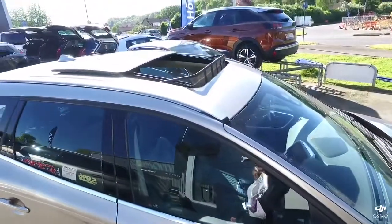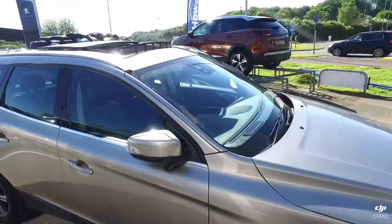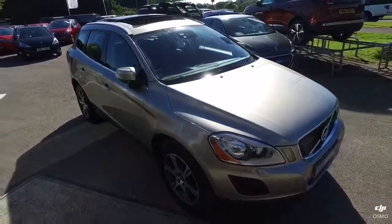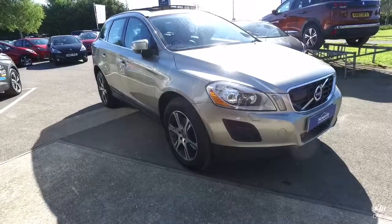This really is a lovely example — it's not very often we have a part exchange coming in in this sort of condition. You've got the lovely opening glass roof there. Now let's take a look inside.